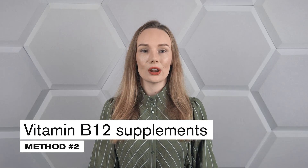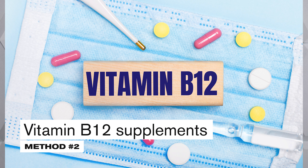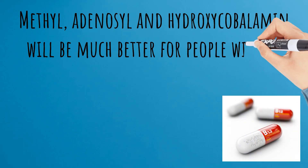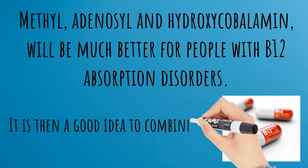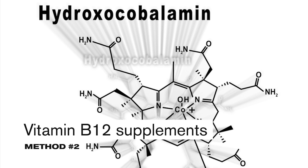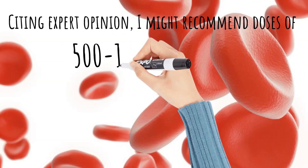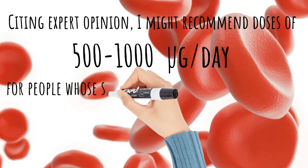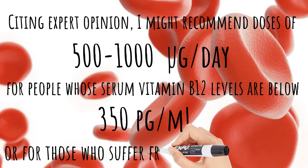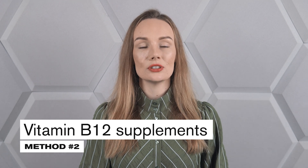By using cyanocobalamin over a longer period of time, high levels of vitamin B12 will be maintained in the body. On the other hand, other forms — methyl, adenosyl, and hydroxycobalamin — will be much better for people with B12 absorption disorders. It is a good idea to combine at least two forms to get the best results. Citing expert opinion, I would recommend doses of 500 to 1,000 micrograms per day for people whose serum vitamin B12 levels are below 350 picograms per milliliter or for those who suffer from pernicious anemia.